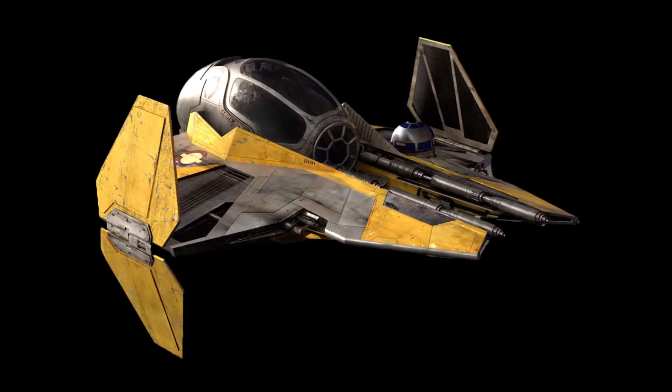What's up everybody, Jonesy here with another entry into the hyperspace database. Today's topic: the ETA-2 Jedi Interceptor.